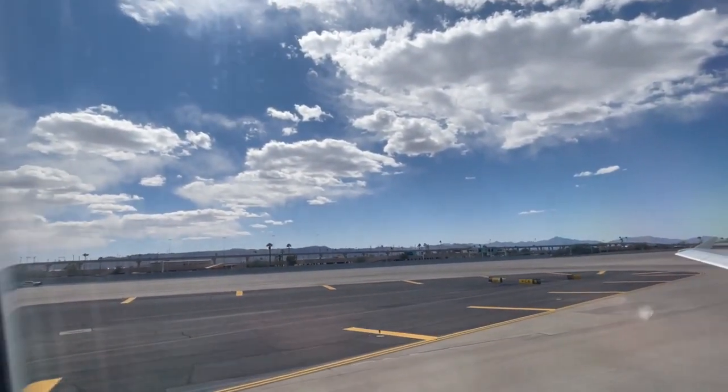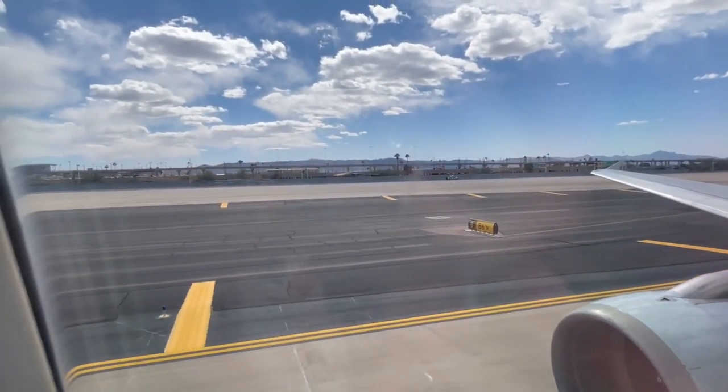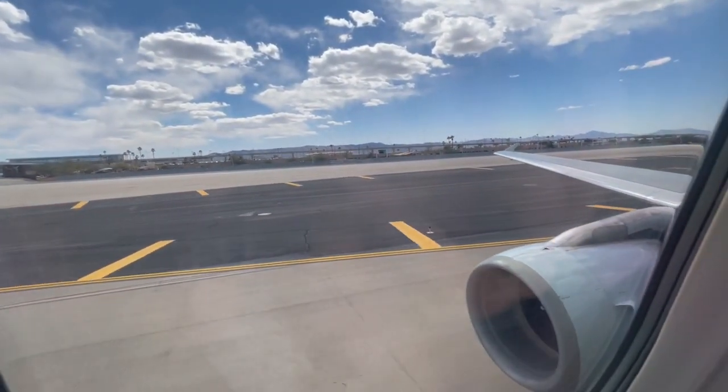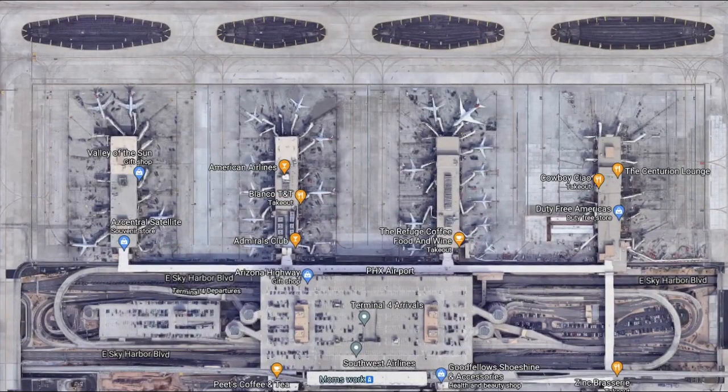I was super excited to be at Phoenix Sky Harbor International Airport. This was my first time there as an aviation enthusiast and I was super excited for this layover. Even though our inbound flight was slightly late, I still had a solid hour to explore Phoenix and do some really fun things that we'll be presenting in this layover vlog.